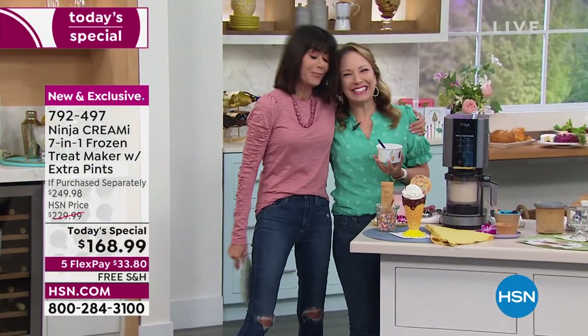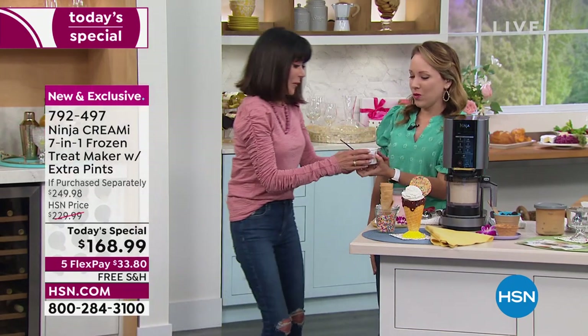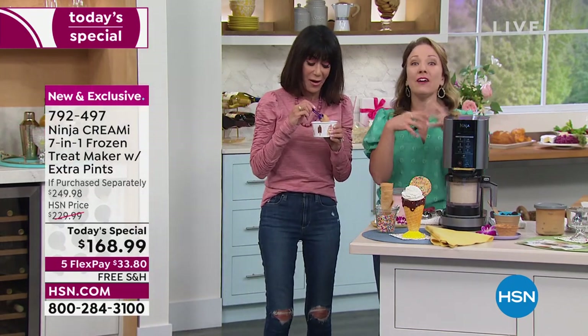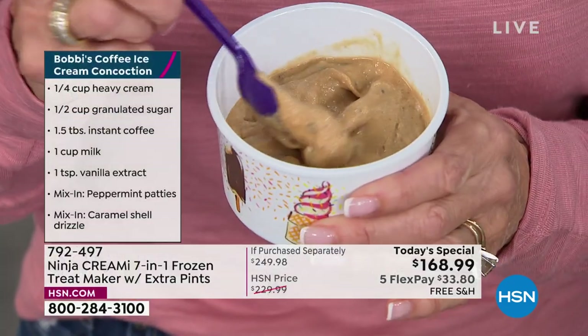Look who's here in person — Michelle! So nice to have you here. I love how creative you can get with the Ninja Creamy — you can do your own ingredients. It's so good. Tell us about your recipe.